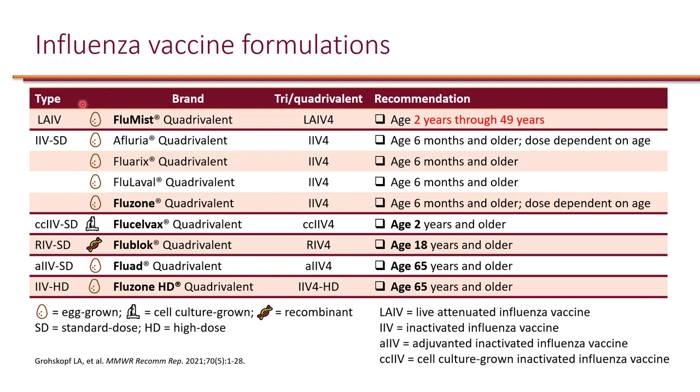Here are the influenza vaccine formulations available this year. We have the live attenuated influenza vaccine, which is egg-based — brand name Flumist — and all are quadrivalent. The live attenuated vaccine is only recommended for ages two through 49, primarily because of reduced efficacy. Children under two and people older than 50 are at high risk for influenza complications, so this potentially less efficacious vaccine should be avoided in those higher-risk patients.